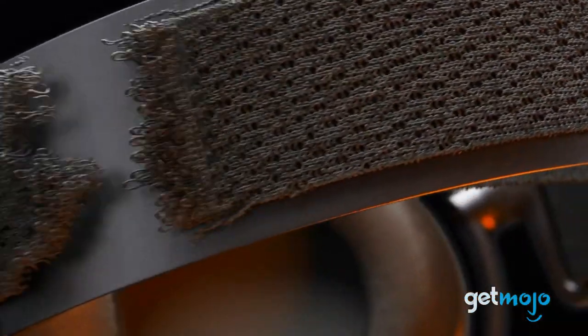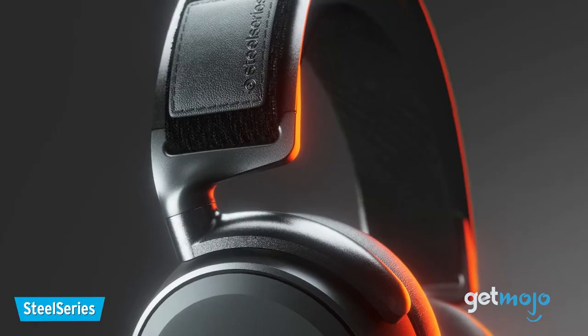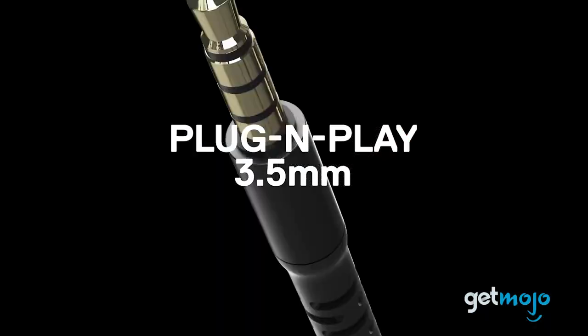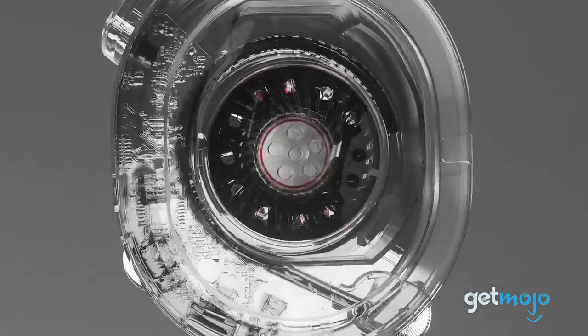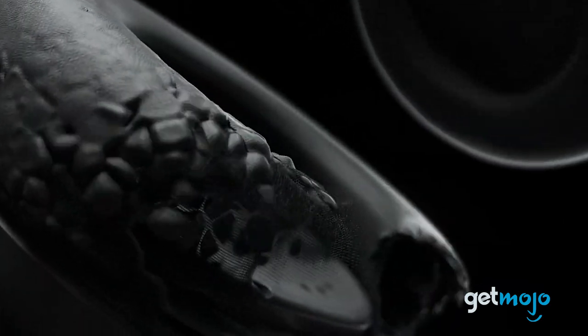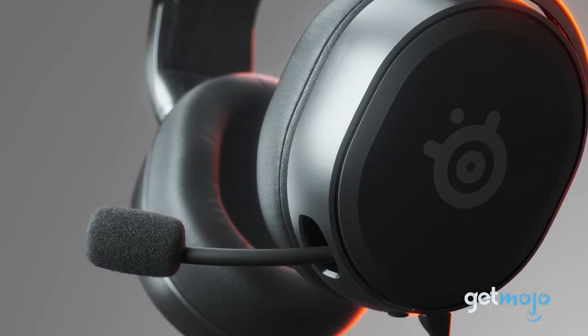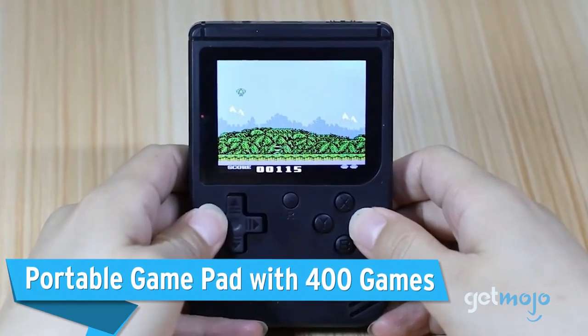Next, the SteelSeries Arctis Prime gaming headset. What kind of gamer would you be without a solid gaming headset? This headset from SteelSeries offers a great balance of performance and affordability, with particularly impressive mic quality, great sound quality thanks to its high-fidelity audio drivers, and a really comfortable headband for those long gaming sessions. We really like its understated design too, since a lot of gaming headsets out there are a little too much.